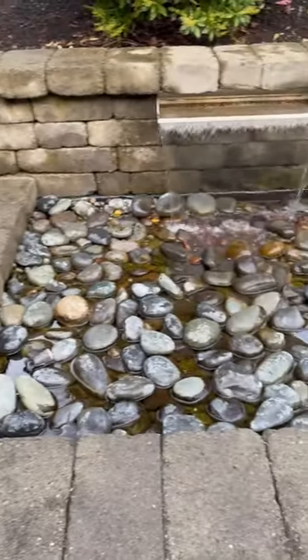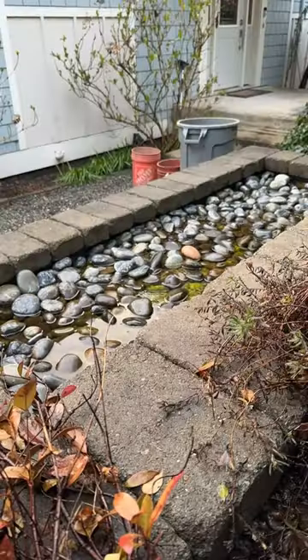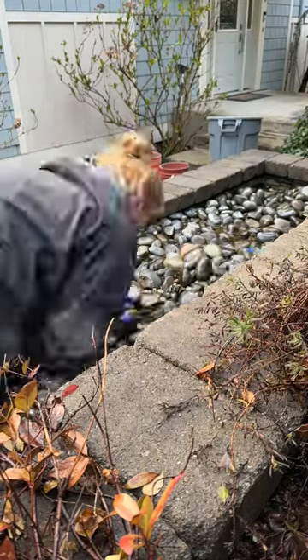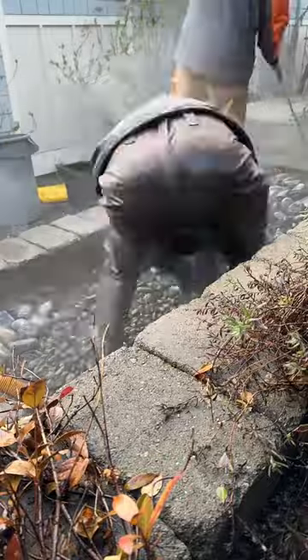Good morning, guys. We're out here in Paulsville today and got a nice two-fountain stream fountain out here. It's going to get it all looking good and shouldn't be too bad. A little bit of algae, a little bit of muck, but we got most of the leaves out last year in the fall. We'll be pressure washing all the rockery and getting all this sludge pumped out. So stay tuned.